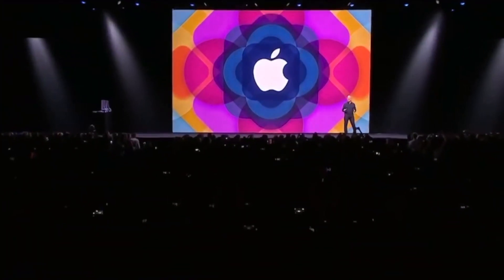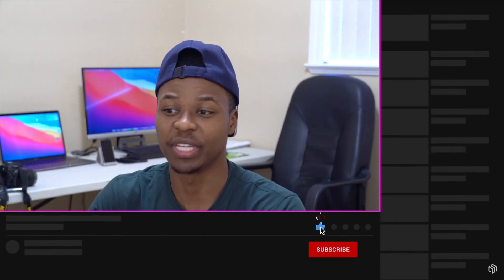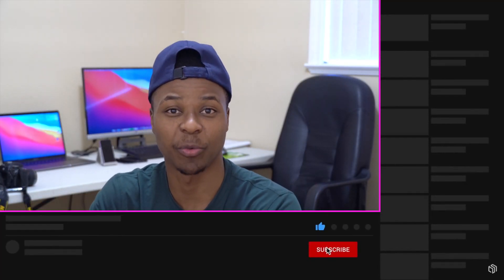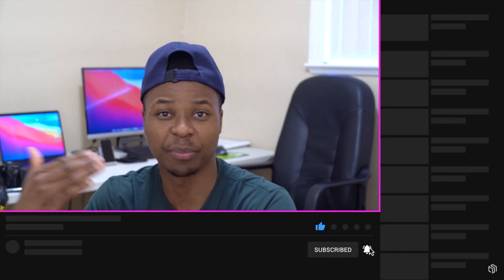Back at WWDC 2015, Apple announced a new program that would allow the general public to test out free beta software before it's actually released. That is the public beta program we have today — it began in 2015 and allows the general public to test Apple beta software like iOS, macOS, watchOS, and so on.